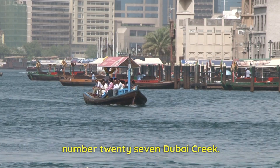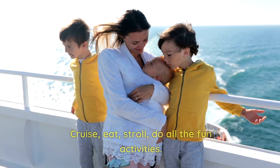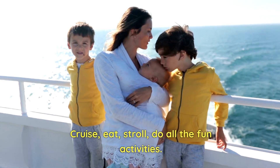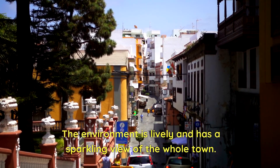Number 27: Dubai Creek. Explore fun things to do in Dubai at night. Cruise, eat, stroll, and do all the fun activities. The environment is lively and has a sparkling view of the whole town.